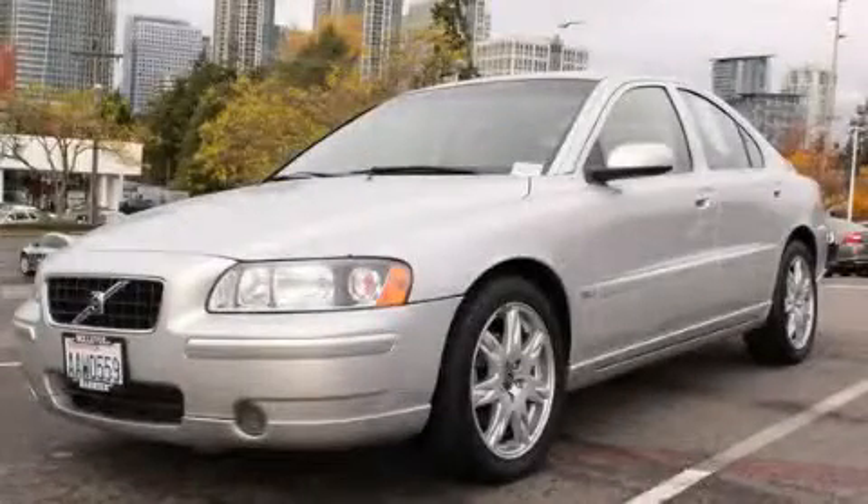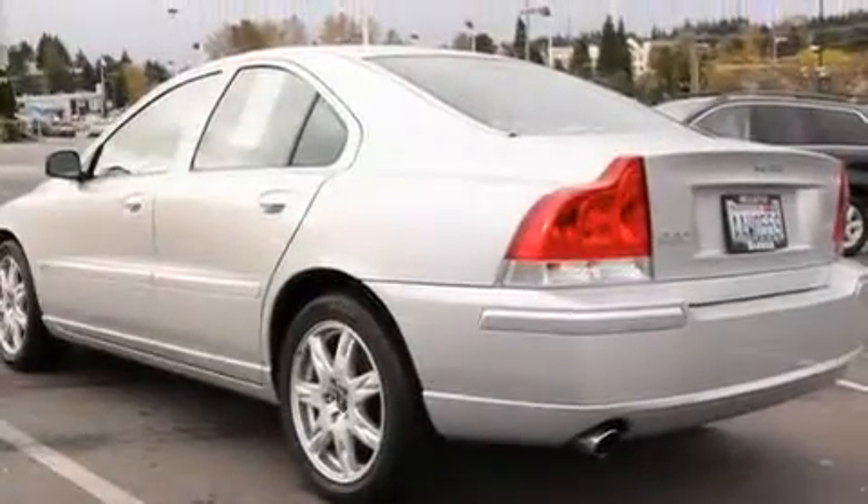This is a certified pre-owned 2006 Volvo S60. It has a 2.5 liter 5-cylinder engine and an automatic transmission.